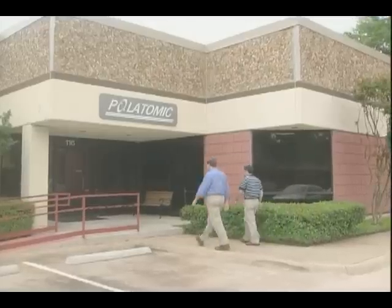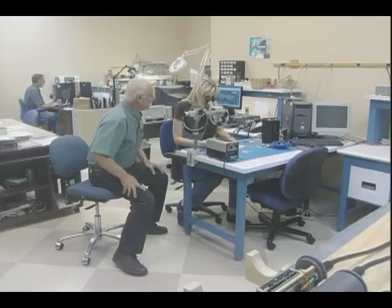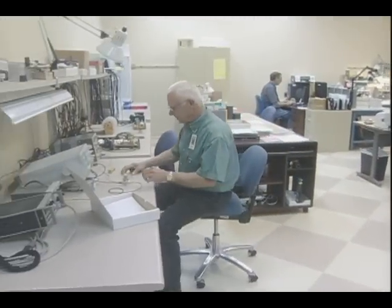Dr. Robert Slocum runs a small company near Dallas, Texas called Polatomic. The company is working with NASA to create a self-calibrating helium magnetometer.